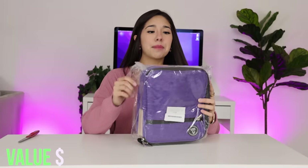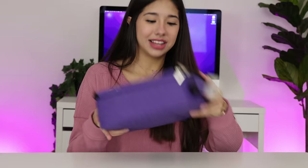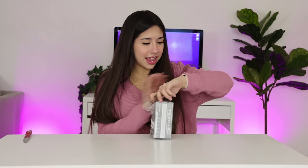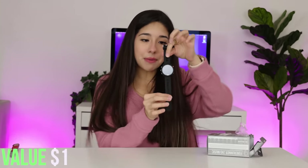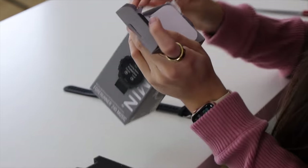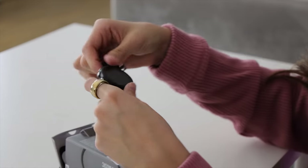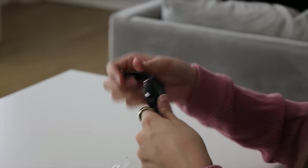Next thing we have is a purple bag — it's a lunch box with an ice pack. The next thing we have is a smartwatch. It is a fancy smartwatch and this thing actually looks really cool. Unfortunately, this one didn't come with a charger and it's not turning on, so I'm assuming it's dead and we just have to buy a charger. Sometimes when products are returned, they don't come with the charger. You win some, you lose some.